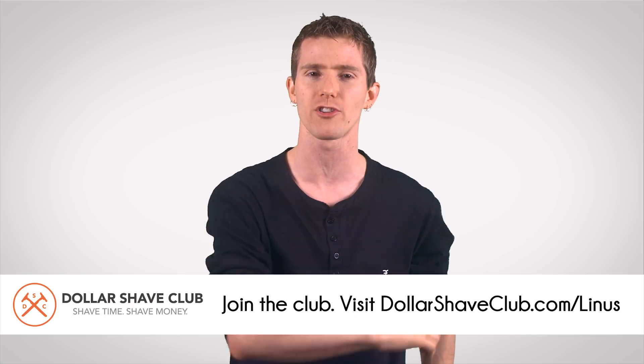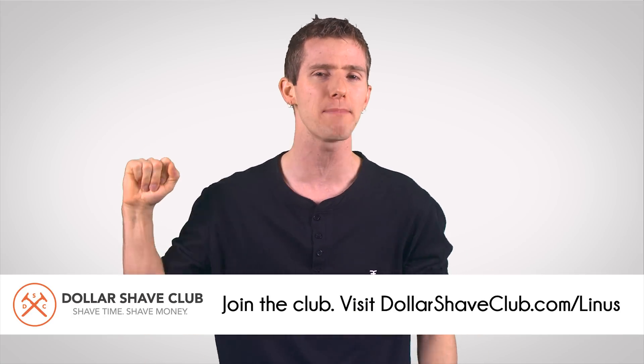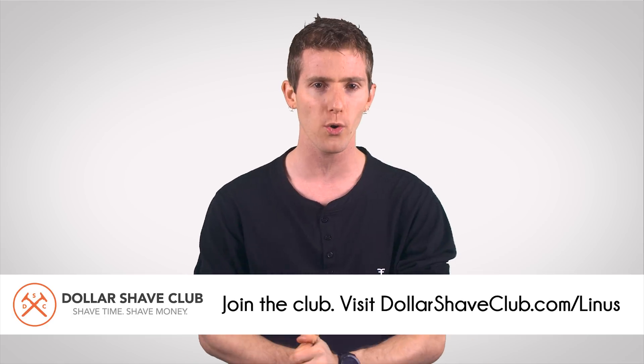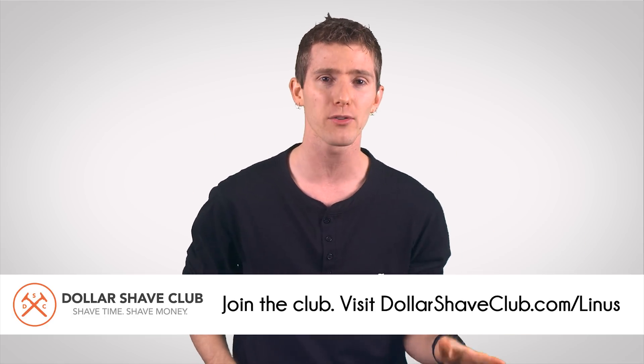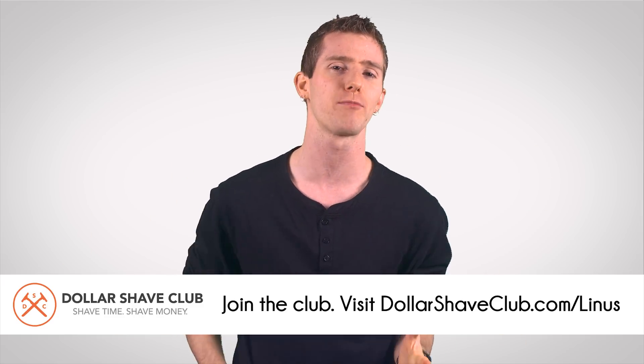Speaking of plucking, that's something you won't have to do if you're subscribed to today's episode sponsor, Dollar Shave Club. For just a couple of bucks a month, they deliver razors and other high-quality bathroom supplies straight to your door, so you don't have to leave the house to look like you left your house and groomed yourself properly.